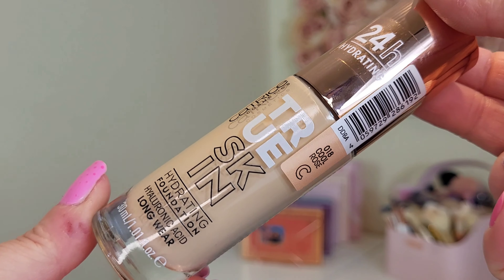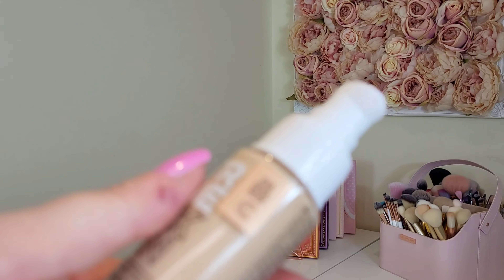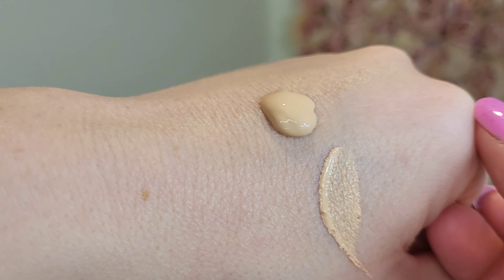It claims to be 24-hour wear. Obviously I'm not going to wear it for 24 hours, but I am going to do a wear test for as long as I possibly can. It says: hydrating foundation with hyaluronic acid and watermelon seed oil, leaves a perfectly even skin tone and natural matte finish, medium to high coverage with a comfortable skin feeling.